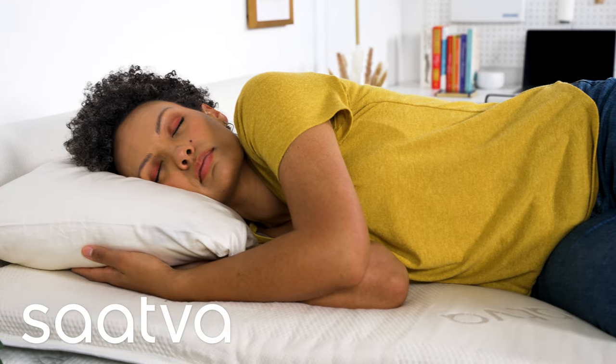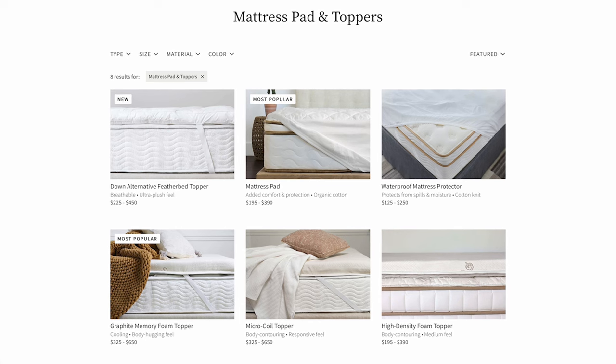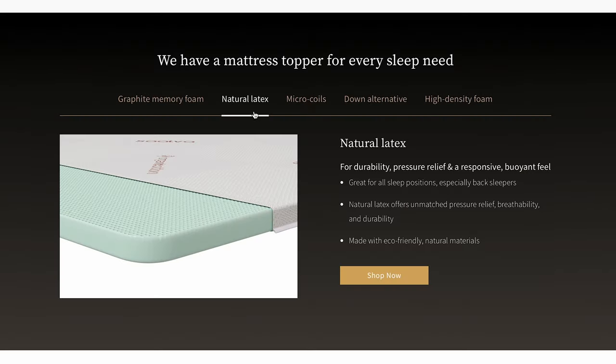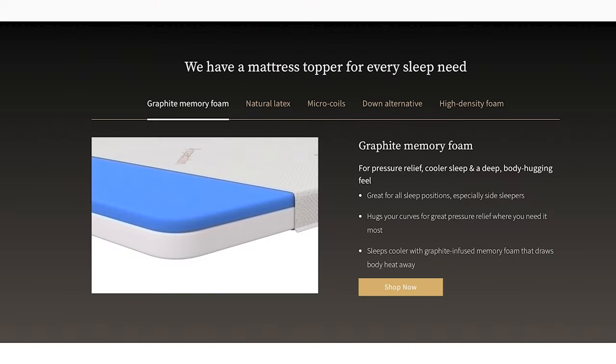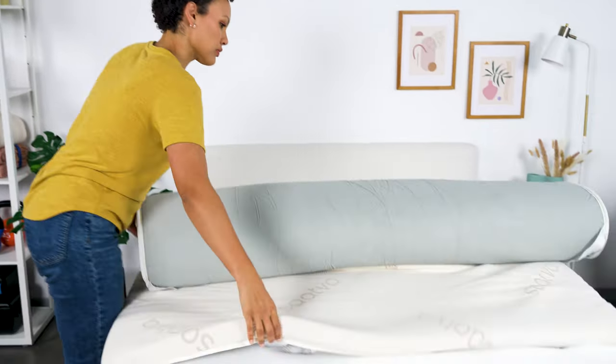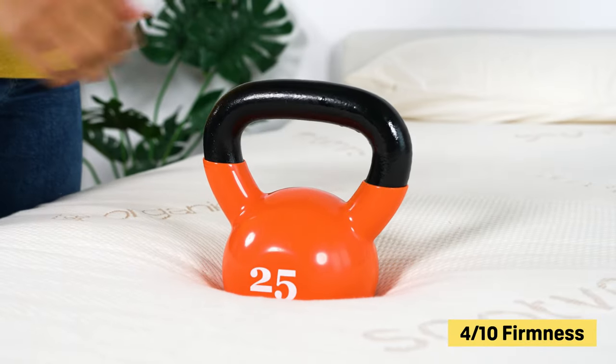First up, we have the Saatva Graphite Memory Foam Mattress Topper. Saatva sells six different mattress toppers with a variety of materials like latex, down alternative, and even microcoils. But we like the Graphite Memory Foam for most people because of its pressure-relieving capabilities. It features a 1-inch layer of graphite-infused memory foam, then a 2-inch layer of memory foam. At 3 total inches, this is the thickest topper that Saatva offers, and we found it rates about a 4 on our 10-point firmness scale, or medium-soft.